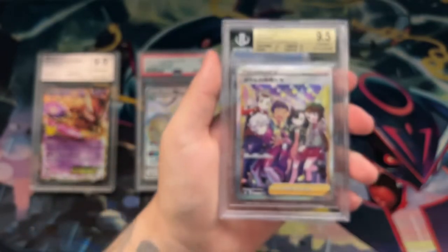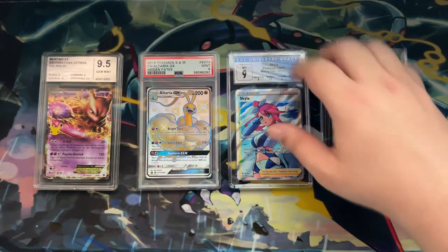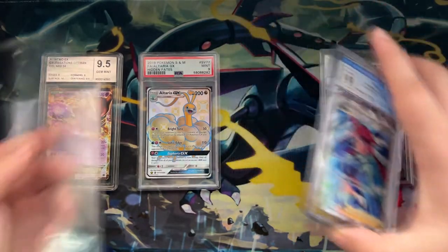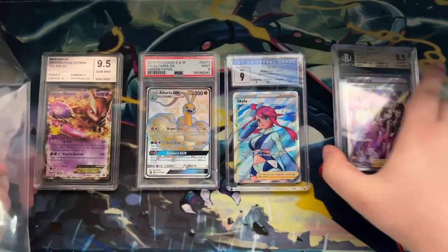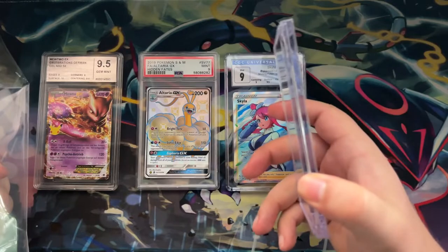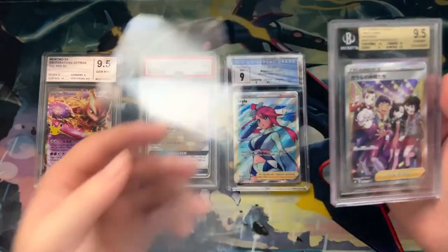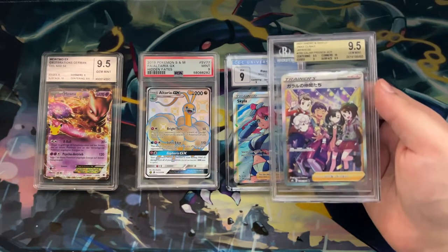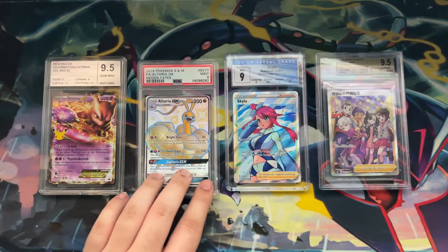One bonus thing to mention: if you store graded cards, you most likely use standard graded card sleeves. These fit perfectly fine for PSA, CGC, and Card Market Grading slabs, but because the BGS slab is a lot thicker and bigger than the others, those standard sleeves do not fit — you have to get special sleeves just for BGS slabs. And in terms of security, PSA easily takes the cake.